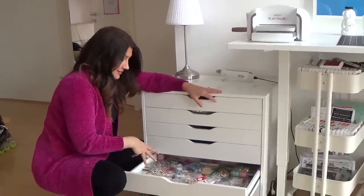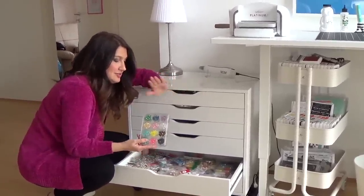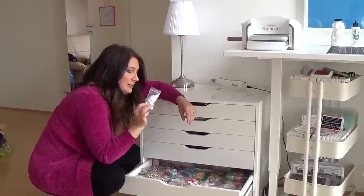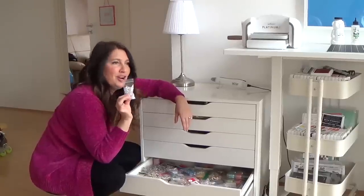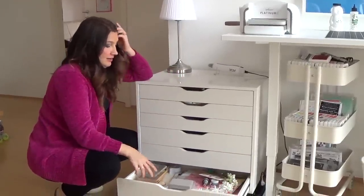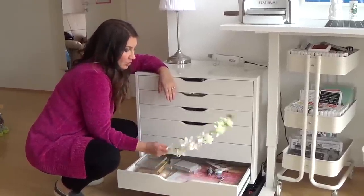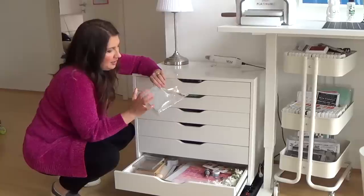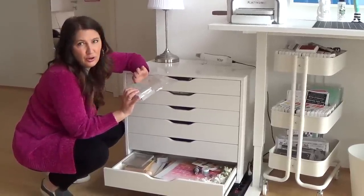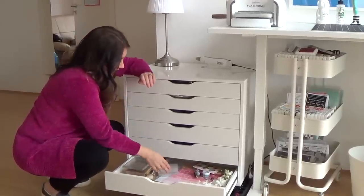Embellishments — again not organized, but I know where everything is. The Pinkfresh Studio pieces are delicious. Pretty Pink Posh sparkling clear sequins in four different sizes — forget about it! This is my photography drawer, where I keep cardstocks, little props, and a Simon Hurley stamp sponge my friend Daniel Diaz sent me — I can't wait to try it.